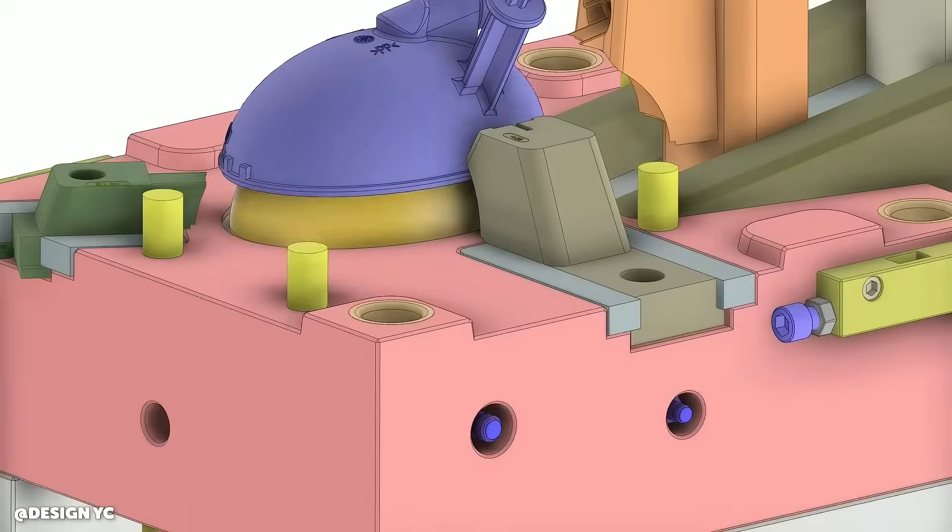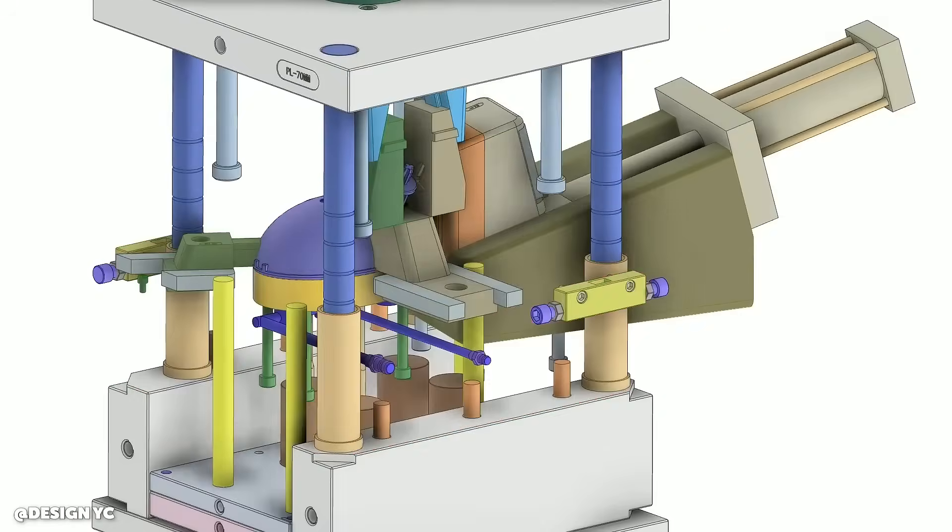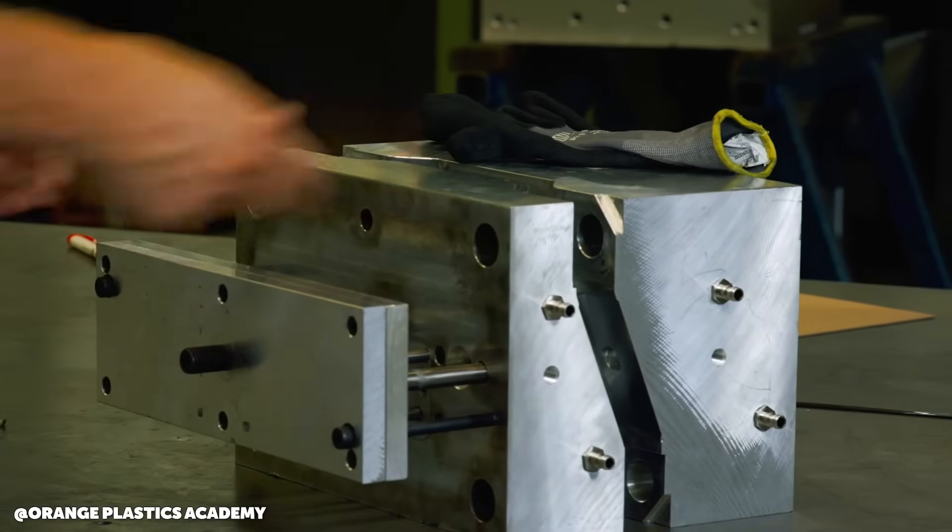I started as a tool maker way back when. Towards the end of my apprenticeship I got into CNC machining, then into the design office, into CAM programming, and fairly quickly after that I was basically full-time CAD design. Back then it was for a tooling company, mostly designing injection moulds for the automotive industry. I then headed overseas and got into dedicated product design, working for a few companies in the UK including JCB in their engine division, and that's where I became familiar with the design of engine blocks and cylinder heads — I got a good foundation there.